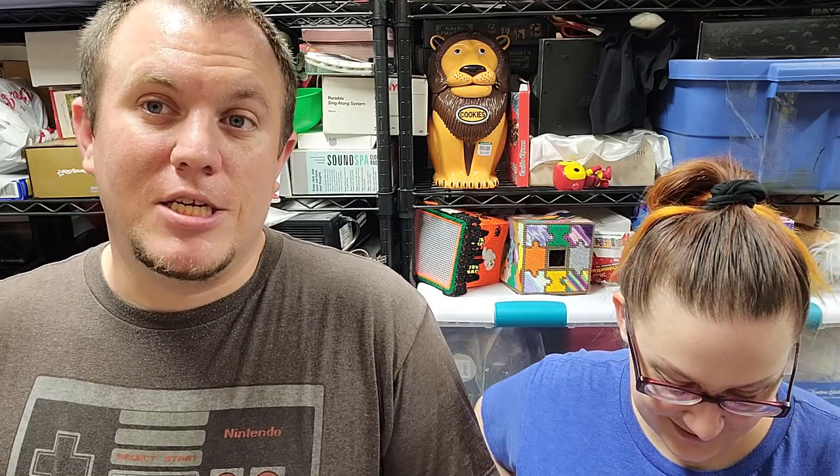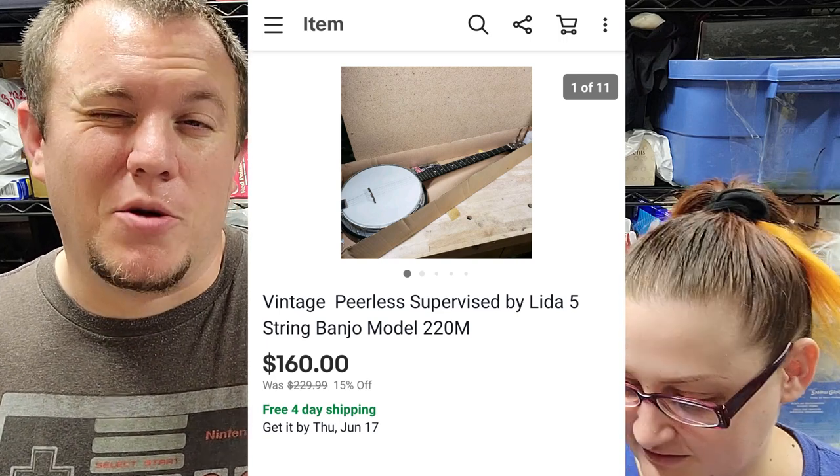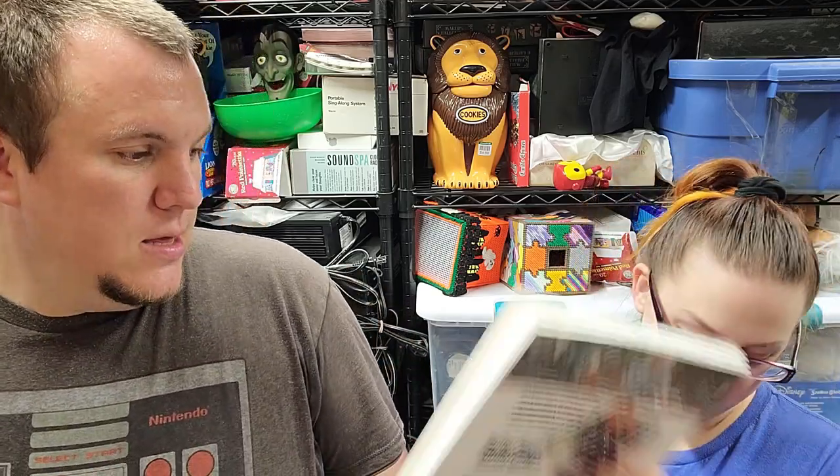We have a banjo — I'd play it but I stink at musical instruments. Paid $50 for it at a garage sale along with golf clubs and a bunch of other stuff. It finally sold for $160 shipped, going to Tennessee. Shipping will probably be $30 to $40, but we'll make some money. Happy to see it go — it took up a lot of space and I felt like I was going to break it. That was the best sale of today.